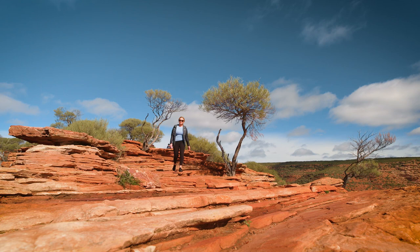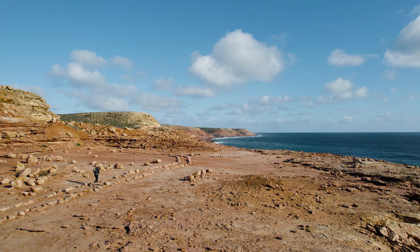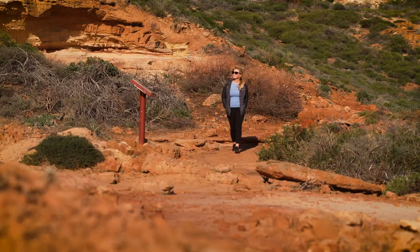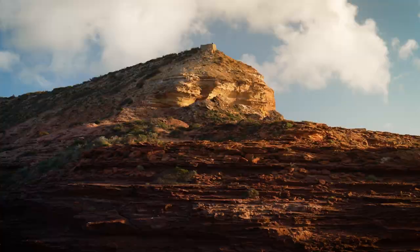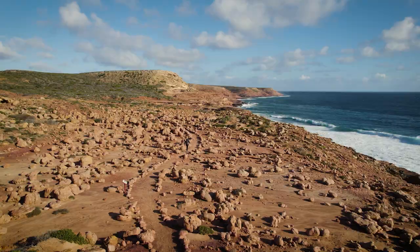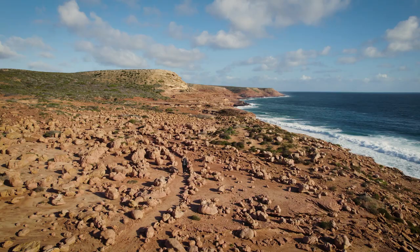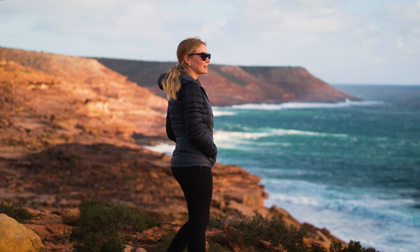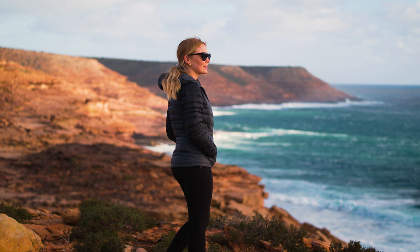For some coastal wildflower views, check out Rainbow Valley and Mushroom Rock, with orchids often found at the Natural Bridge and Red Bluff sites. The Rainbow Valley Trail links with Mushroom Rock and is a 3km return loop along the clifftops above the ocean. You might even be able to spot a migrating humpback whale on your travels, with both the wildflower and humpback whale seasons coinciding this year.